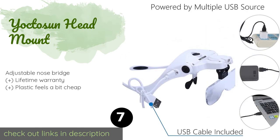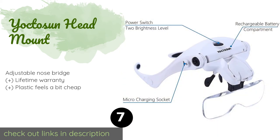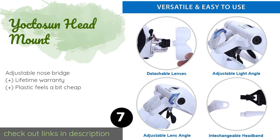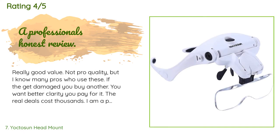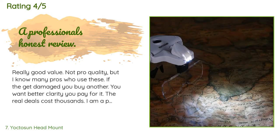The next product in our list is the Yokto Sun Head Mount. Like many similar products, the Yokto Sun Head Mount gives you the choice of wearing it like eyeglasses or attaching the headband, which provides a tighter, more secure fit for when you are moving around. The lighting and lens angles can be changed as well. The price is approximately $17. This product has an average of 4.6 stars from more than 2,787 customer reviews.